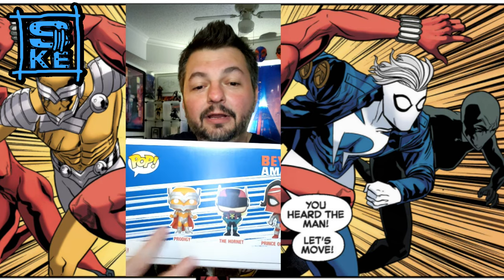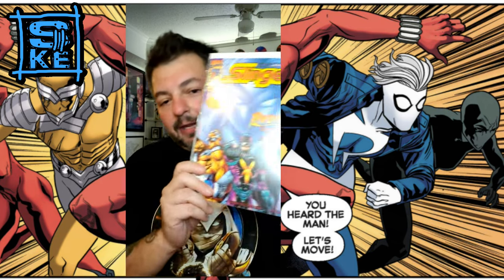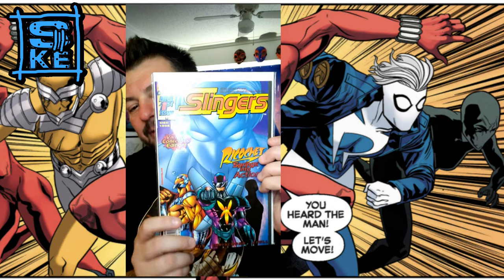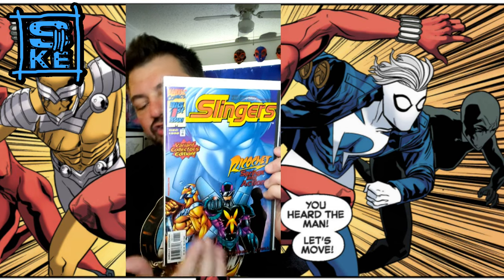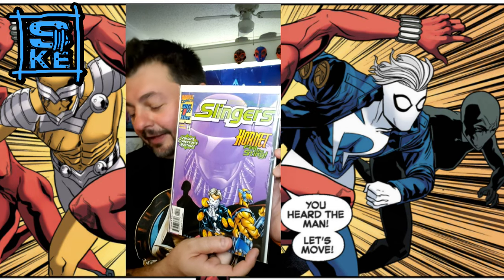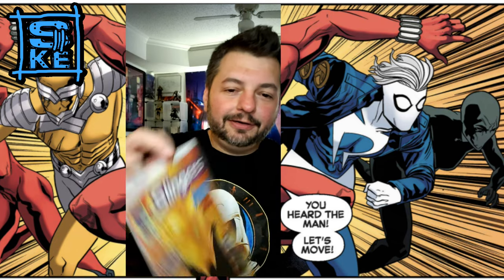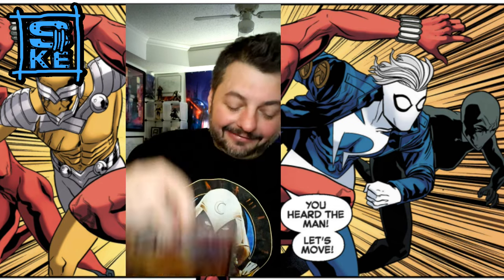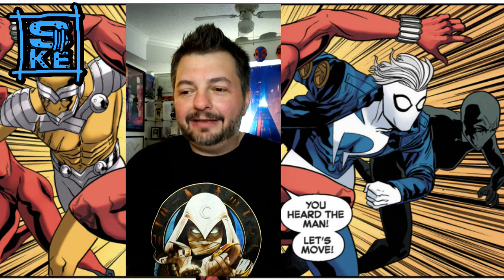So we've got Prodigy and Hornet in the set. In the books you also had Ricochet — this is Slingers #1 — but Spider-Man had Prodigy, Hornet, Dusk, and Ricochet. I actually have all four versions of issue one right here: there's Hornet, here is Dusk, and here is Prodigy. I'm a big fan of these characters.